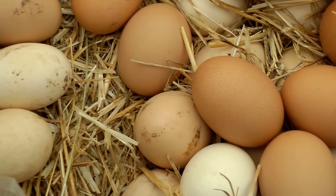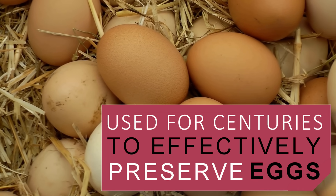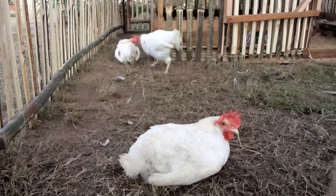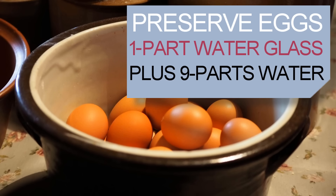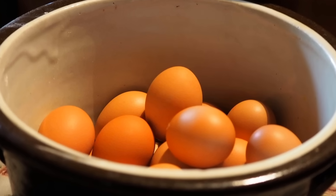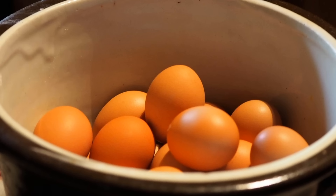Sodium silicate was also used as an egg preservation agent through the early 20th century with great success, and is still used today. To preserve eggs this way, use one part water glass to nine parts water. Place unwashed eggs in a container and cover them with the sodium silicate solution to about one inch higher than the eggs themselves. Store in a cool place — eggs preserved this way can last up to 12 or more months.